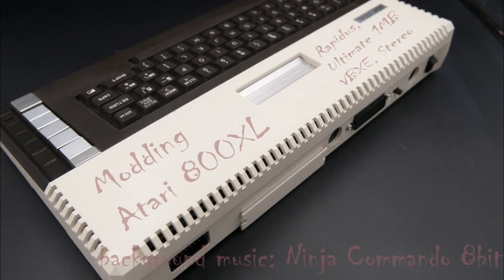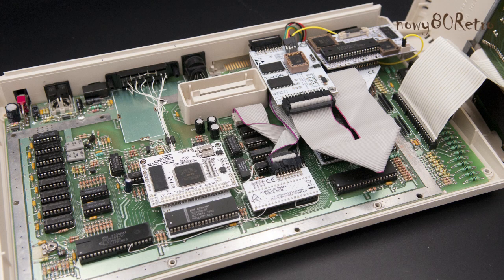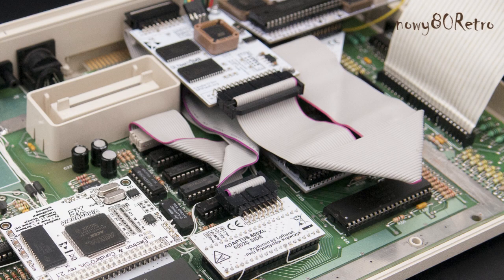Hello guys, I'm preparing a new material about my old computer, Atari 800XL. It is one of the most beautiful computers manufactured in 1983. The Atari has an extended motherboard.